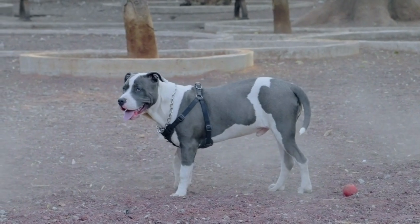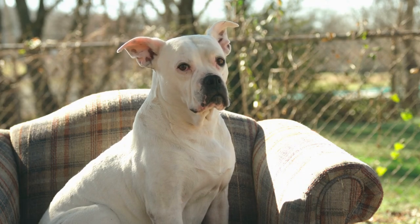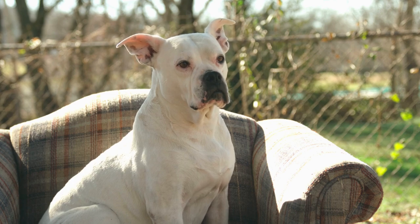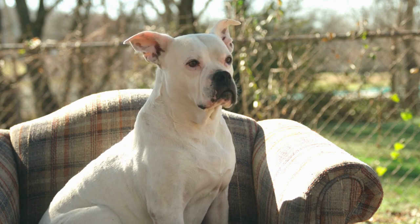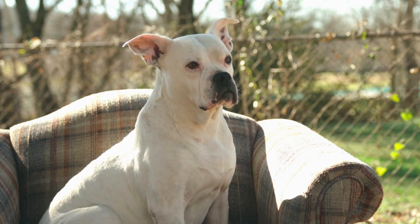Understand temperament. Each dog has a unique personality. Spend time interacting with potential adoptees to gauge their temperament — are they calm and gentle, or energetic and playful? Choose a dog whose temperament aligns with your family's needs and dynamics.